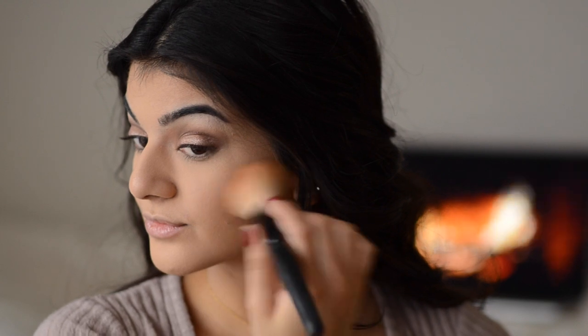For blush, I'm going in with my NARS Pinch Me as per usual. I use this for every single look because it's the one blush I absolutely love for any look. I'm just dusting this on really lightly so I don't overpower the eyes.